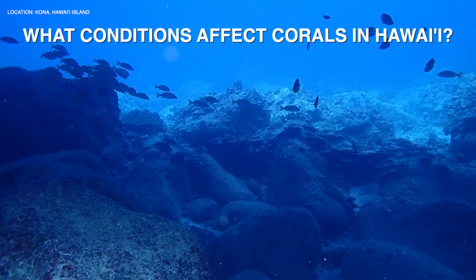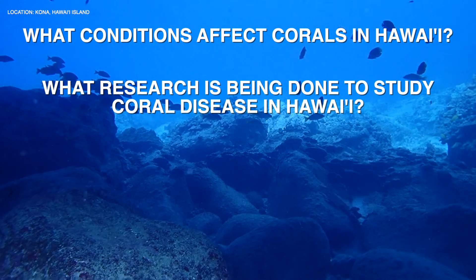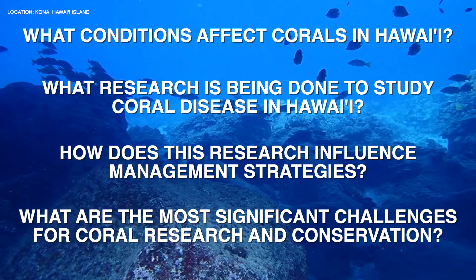My goal was to learn what conditions affect corals in Hawaii, what research is being done to study coral disease in Hawaii, how this research influences management strategies, and what are the most significant challenges for coral research and conservation.